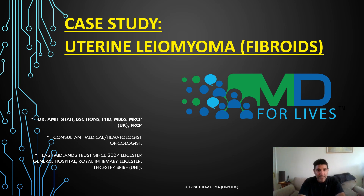Hi everybody, my name is Dr. Amit Shah. I'm a Consultant Medical Hematology Oncologist based in East Midlands, and this is a presentation for MEMD for Life. This is a case study on uterine leiomyoma fibroids.